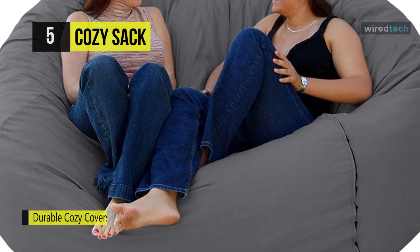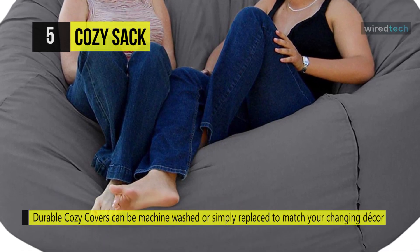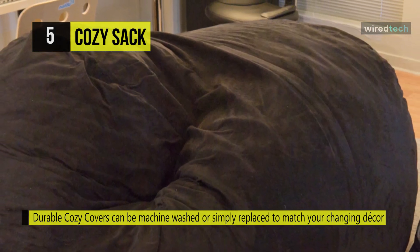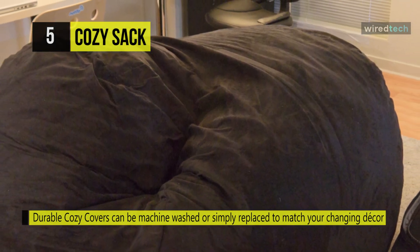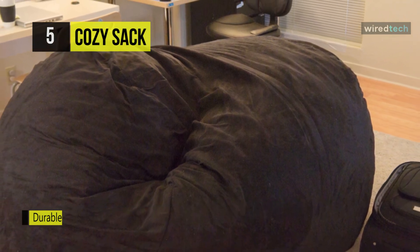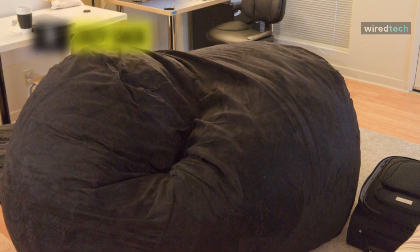The durable Cozy Sack liners protect the patent-pending beanbag filler and make it possible to remove the chair's outer cover for cleaning or replacement. Another advantage is that the durable Cozy Covers can be machine-washed or replaced to match your changing décor.